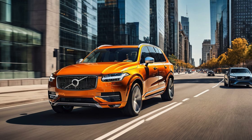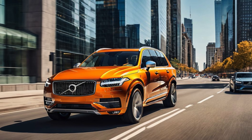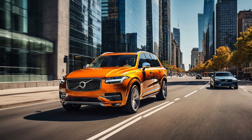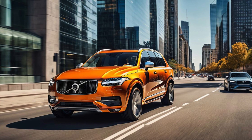With a blend of Scandinavian elegance, advanced technology, and Volvo's legendary focus on safety, the 2025 XC90 Hybrid is a standout in the crowded SUV market. Here's an in-depth look at what makes the 2025 Volvo XC90 Hybrid an exceptional choice for discerning buyers.